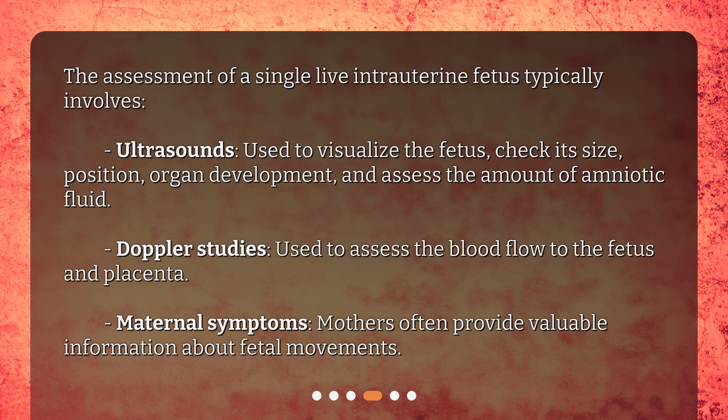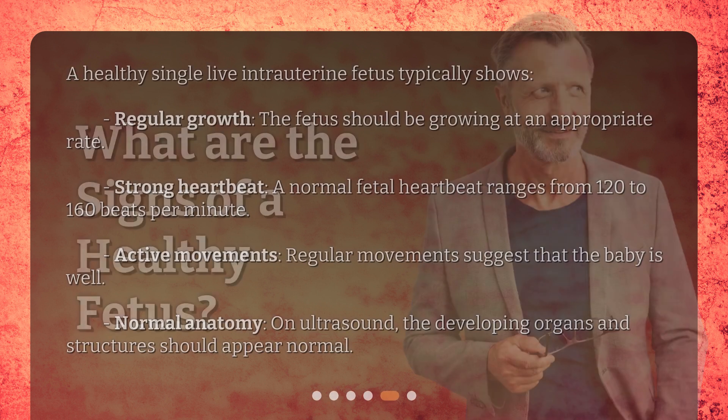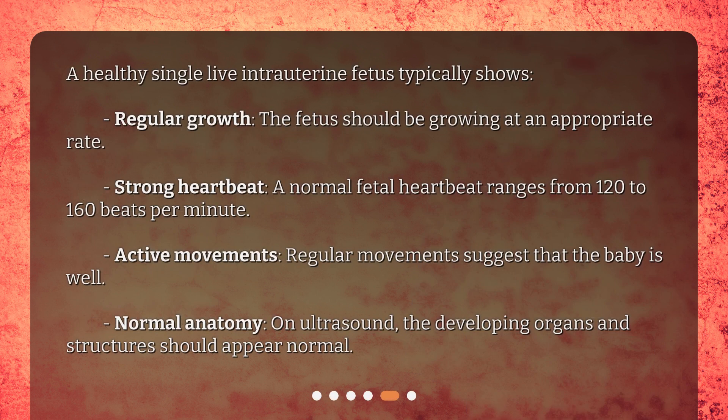Maternal symptoms: mothers often provide valuable information about fetal movements. What are the signs of a healthy fetus? A healthy single live intrauterine fetus typically shows regular growth — the fetus should be growing at an appropriate rate.